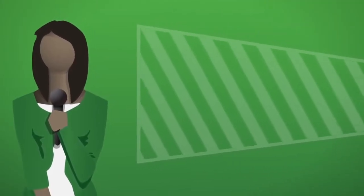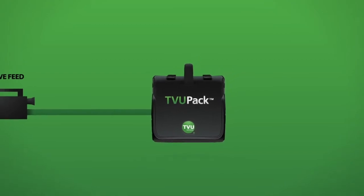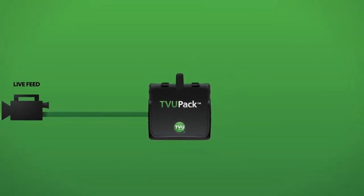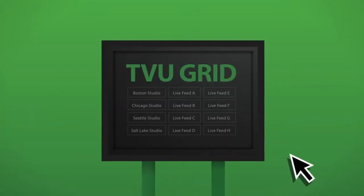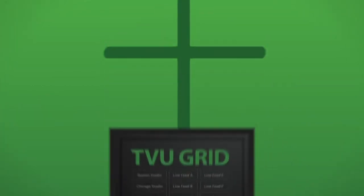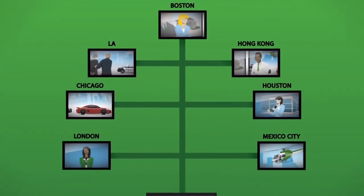Here's how. You collect the live video from any transmission source, whether it be the TVU Pack — our lightweight portable broadcast quality video capture solution — or any SDI feed. You can easily select any source and stream it to any combination of stations, all in real time and without disruption.